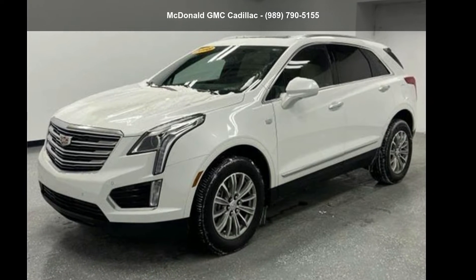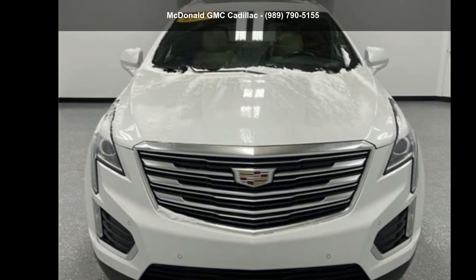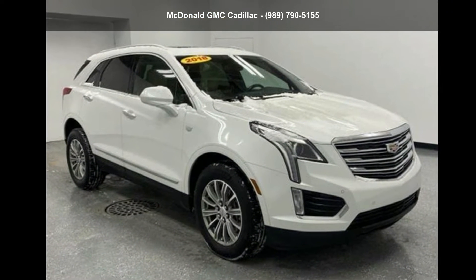Presenting the Cadillac 2018 XT5 VOD 4 Door Luxury. Don't miss this great deal on a luxury vehicle. If you are looking for a solid pre-owned car, this might be the one.